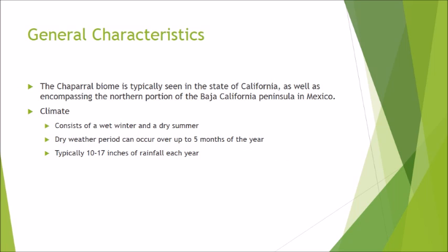The chaparral biome is typically seen in the state of California as well as encompassing the northern portion of the Baja California Peninsula in Mexico. The climate consists of a wet winter and a dry summer, very similar to a Mediterranean climate. Within the summertime, the climate can be dry enough that the chaparral experiences a drought. This dry weather period can occur through five months of the year and is what puts the biome at high risk for fires.